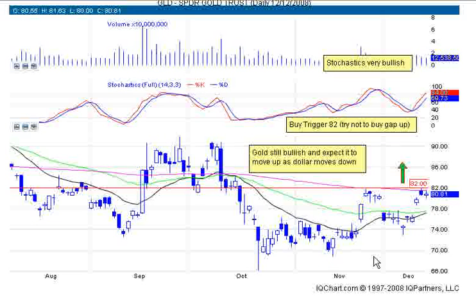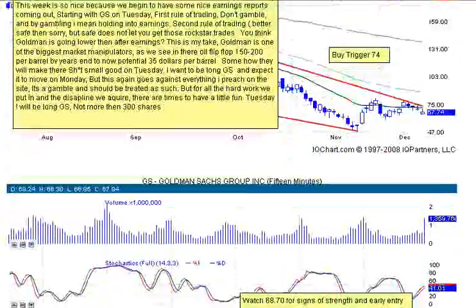Here we have a chart of the Gold Spider ETF, GLD. As you can see, we got stopped dead right here on the daily chart at the 200-period moving average, which shows a good level of resistance. What's very positive about this chart is that stochastics are very bullish, and gold looks like it wants to continue its move up. Recently we've seen a pullback in the dollar, and gold is still in an uptrend — we had a confirmed trend with some higher lows. But this isn't the main one I'm focusing on; I just want to give you another idea.